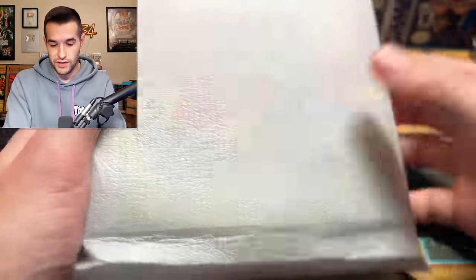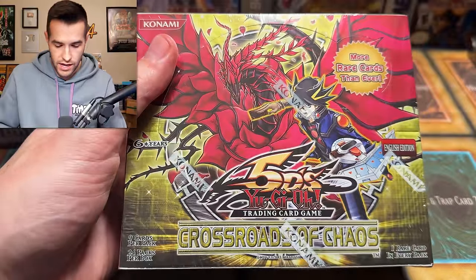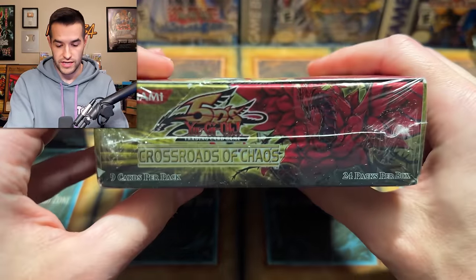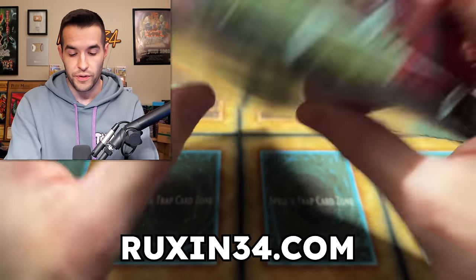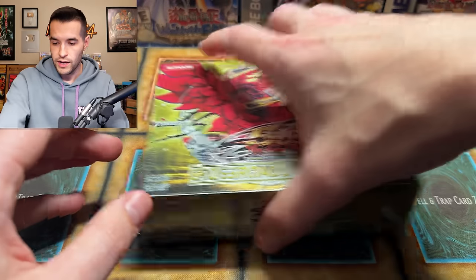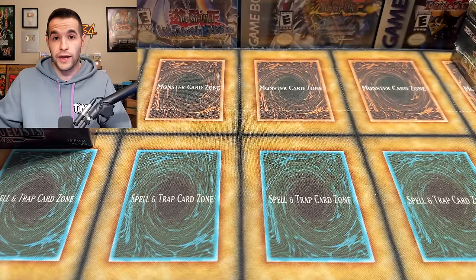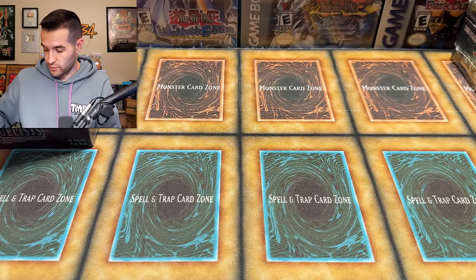I got a little sneak peek at this one. We're talking Crossroads of Chaos right here — this is big time. A lot of these booster boxes will be for sale on my website Ruxon34.com after I pick these up. And if you want it to be an opening on the channel, just let me know — send me a message before or after you buy it and we can figure that out, because that could be really cool for a lot of these boxes.